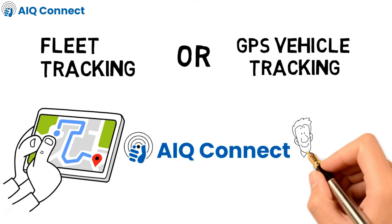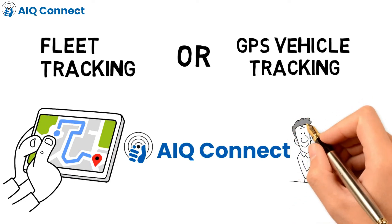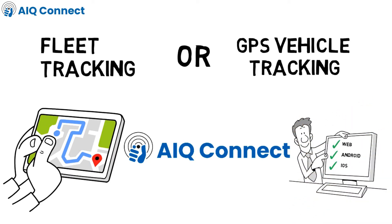AIQ Connect is one of the best and simple to use tracking platform applications for web, Android and iOS.